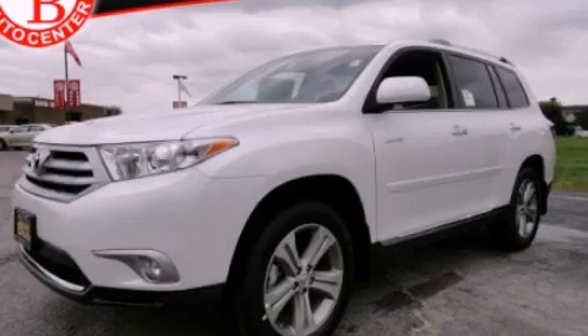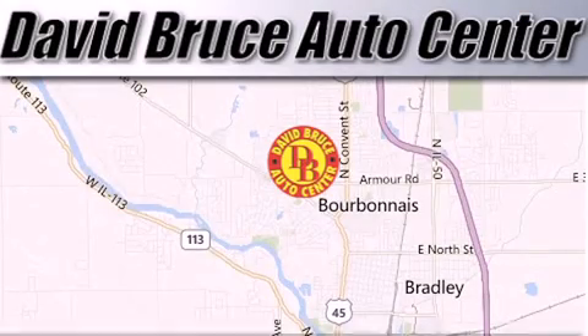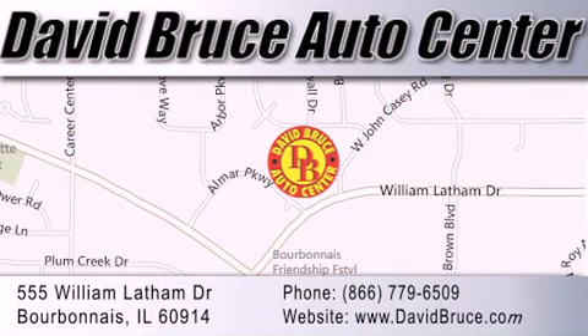Please call today to reserve this vehicle for a test drive. David Bruce Auto Center is located at 555 William Latham Drive in Bourbon A. Our goal is to exceed all of your expectations to ensure that you'll return for future visits.